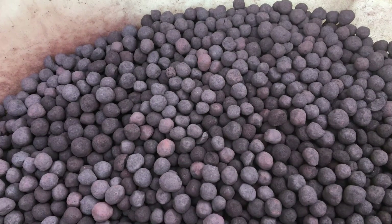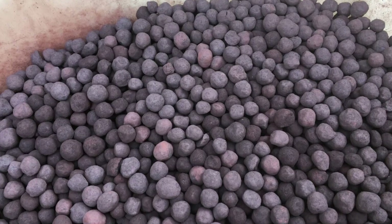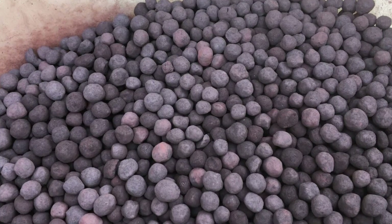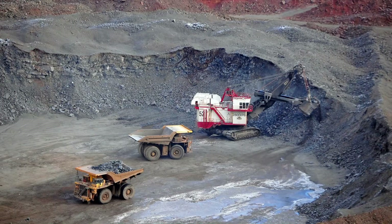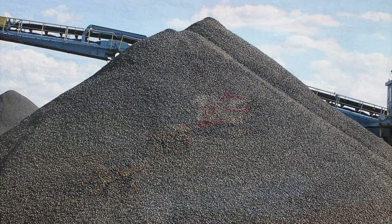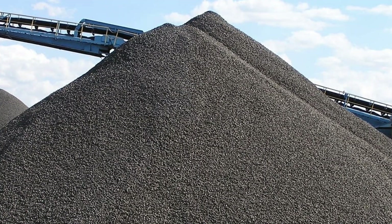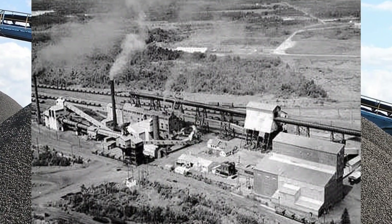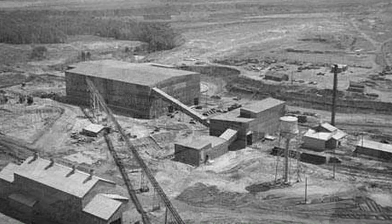The problem with taconite still remained, though — it was extremely expensive because of tax. So in response, Dr. Edward W. Davis, who was a big part of the experimentation and research of developing taconite pellets, and Iron Range lawmakers pushed to change the way taconite mining was taxed. Their efforts were successful as the taconite amendment of 1964 was passed. After this, many mining companies invested in and opened up taconite plants of their own.